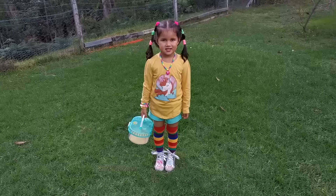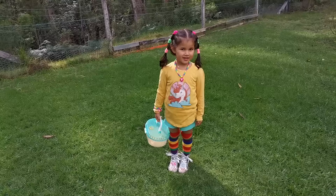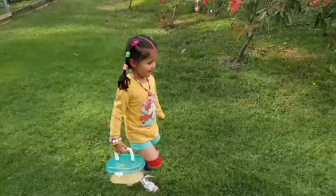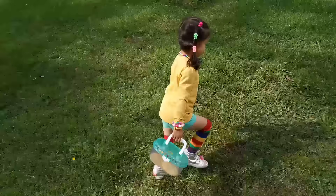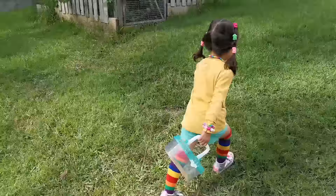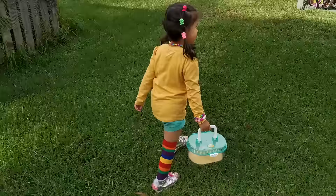Okay, what are we doing today? Looking for bugs! Okay, let's go mate, come on, let's go. Quick quick quick. Okay, do you think there might be any bugs at home?